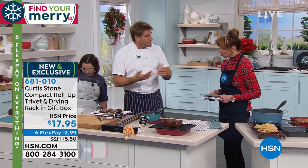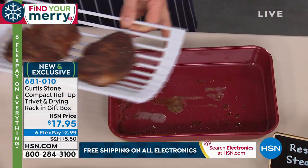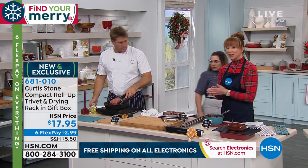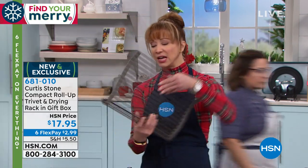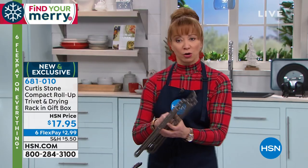Any excess fat or juice will run through and you're able to rest the steak really beautifully. This was a customer request — Chef is not only our number one brand here at HSN, he does things you can only get here exclusively. There is not another product like this in the world. We have the compact version in the gift box right now, and then we also have the original full-size, which goes over your full-size cookie sheet.